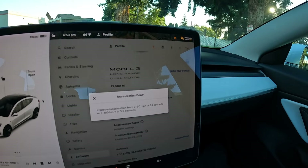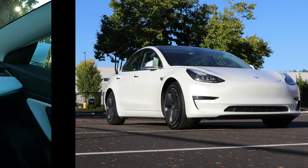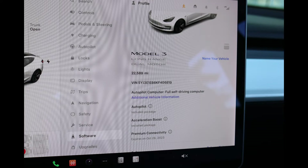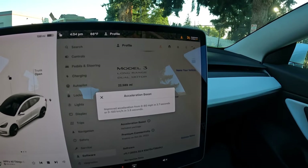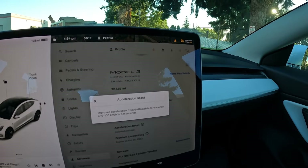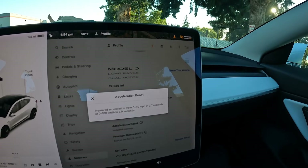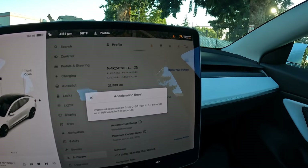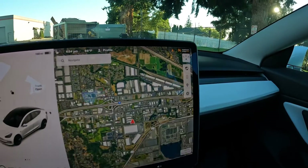Someone did a dyno test on a Model Y, which uses basically the same drive units and battery as a Model 3. He dynoed it before the software update, then again after, and it added about 100 horsepower. That puts the horsepower somewhat on par with the Model 3 Performance, but you just don't get the top speed, the bigger brakes, or the upgraded suspension. Up to 100 miles per hour you're going to be pretty close to the Model 3 Performance in acceleration — and how many of us go over 100 mph anyway?